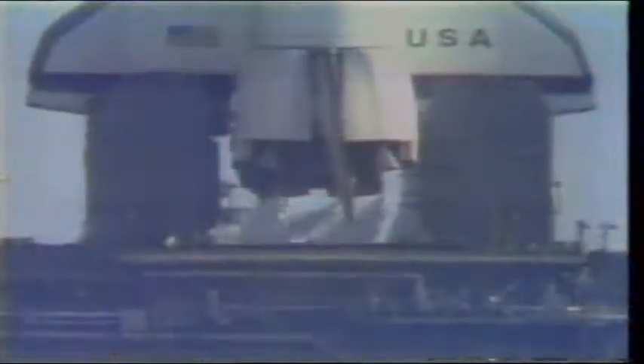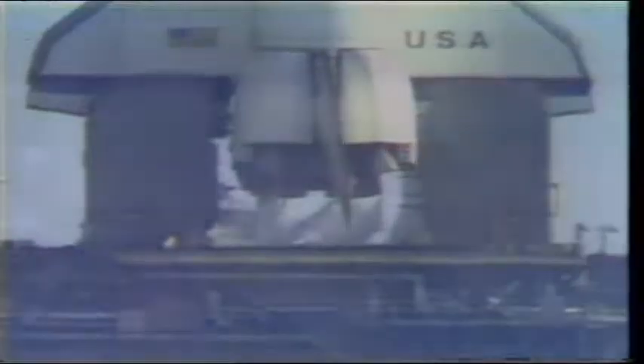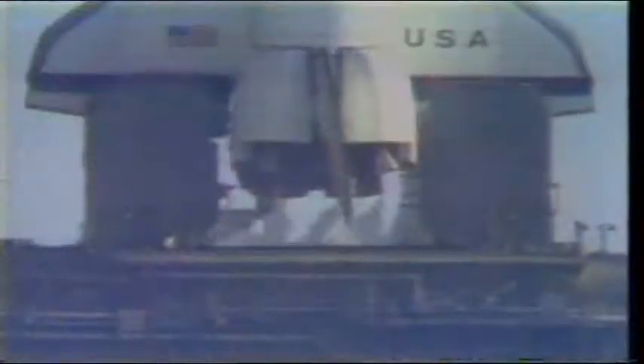T minus 15, 14, 13. T minus 10, 9, 8, 7, 6, 5, 4. We've gone for main engine start. We have main engine start.